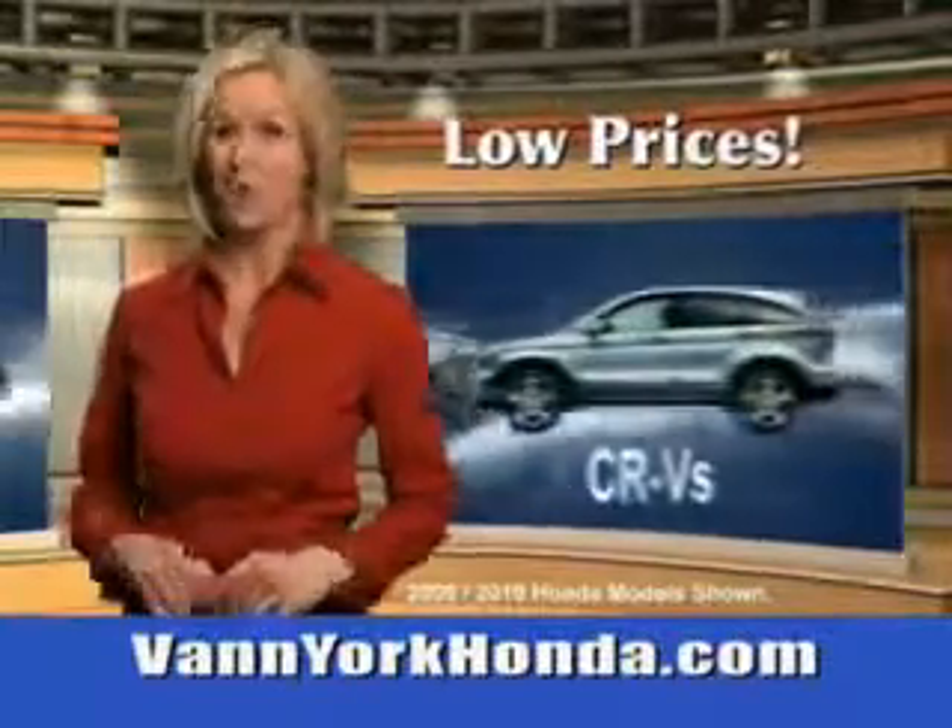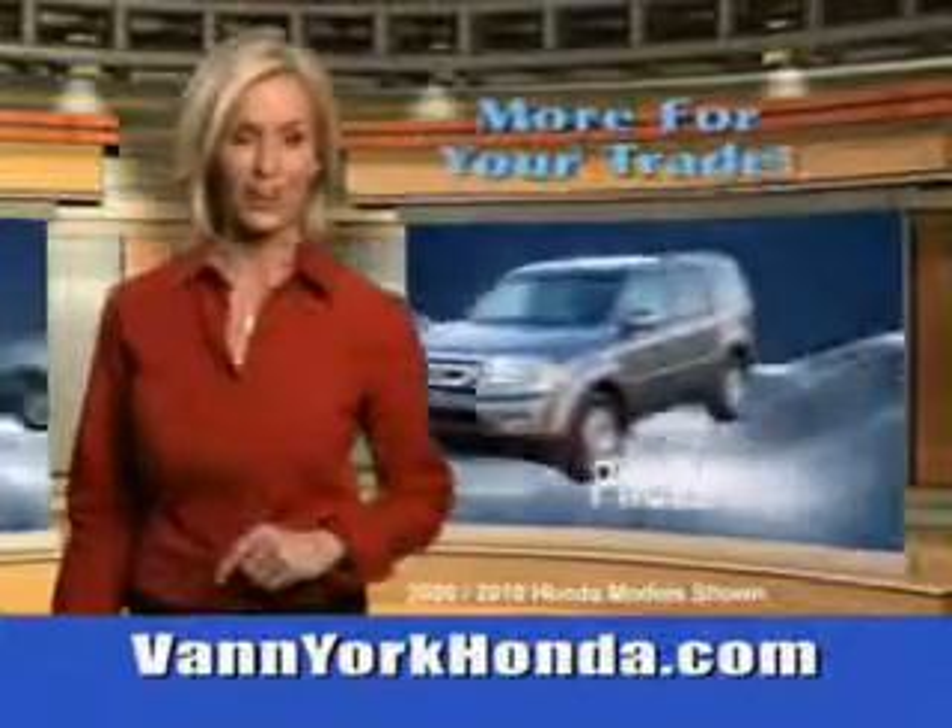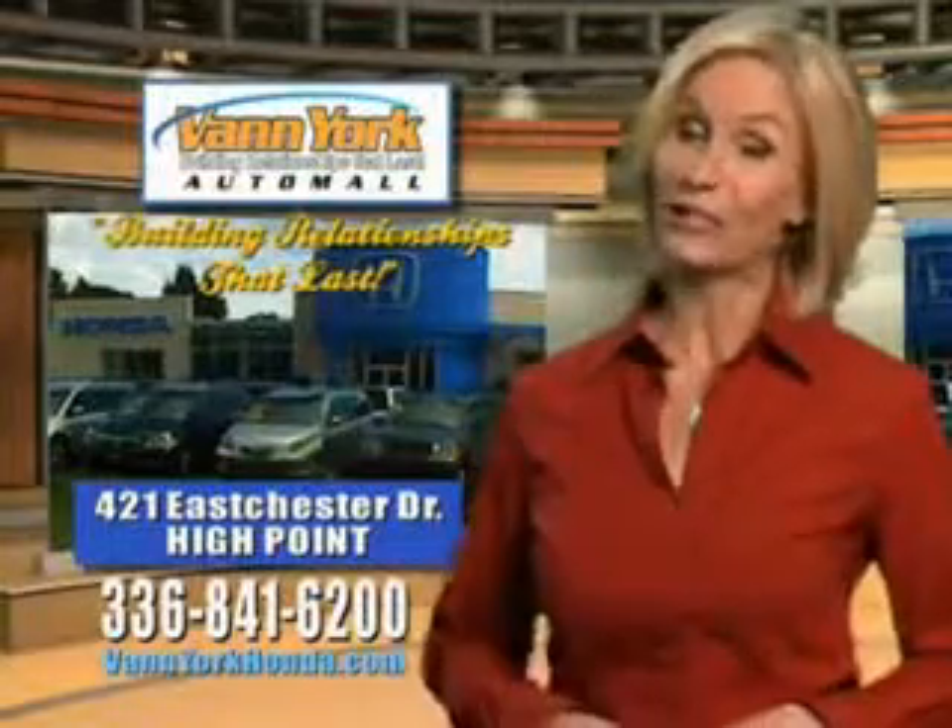Multifunction display, power liftgate, cold storage compartment, and more. Get where you need to go and enjoy the drive in this 2013 Honda Odyssey. See us at Van York Auto Mall today.